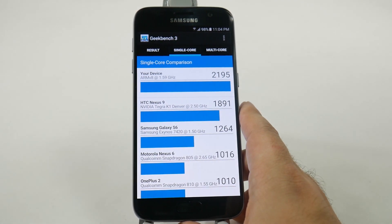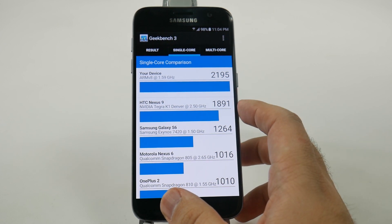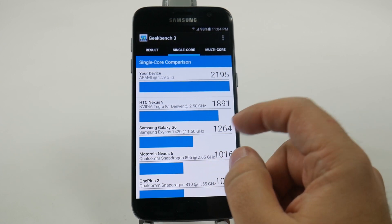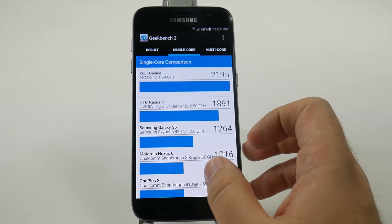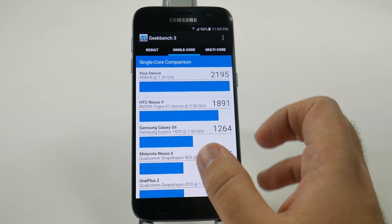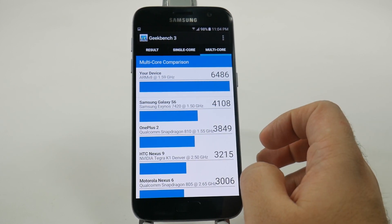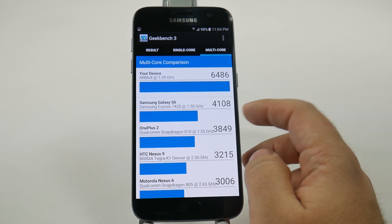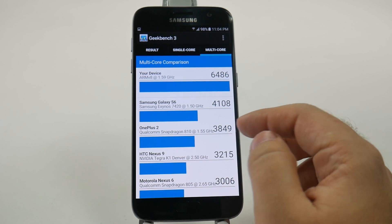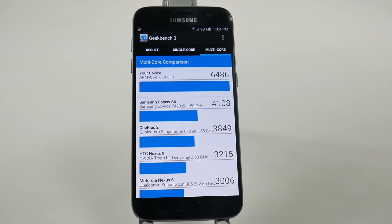Geekbench, however, is more current. We can see in the single-core score that it got a 2,195 rating, better than the Nexus 9 and the Galaxy S6 from last year, and getting closer to almost doubling the Exynos score from last year — so it's great to see how much more advanced this one is year over year. In the multi-core score, it still does much better than the S6, coming in at 6,486 compared to 4,108 from last year. You can also see the difference versus the Snapdragon 810 from last year — definitely substantial growth in comparison.